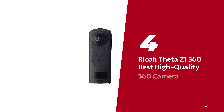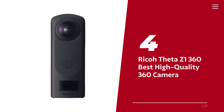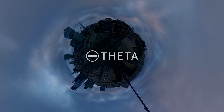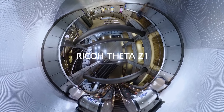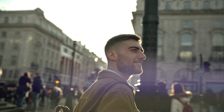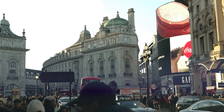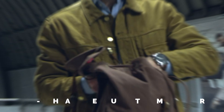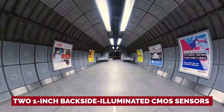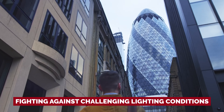Number 4: Ricoh Theta Z1 360, our pick for best high-quality 360 camera. Don't you hate it when you're trying to capture the perfect shot in dim lighting, but your camera just can't handle it? Well, with 360-degree cameras, that's often the case due to their small sensors. But fear not — the Ricoh Theta Z1 is here to save the day, and it's worth every penny. This camera sports not one, but two 1-inch backside-illuminated CMOS sensors that are like little superheroes fighting against challenging lighting conditions.